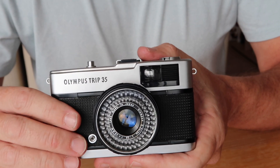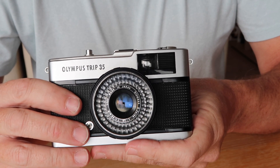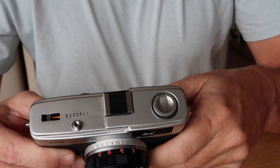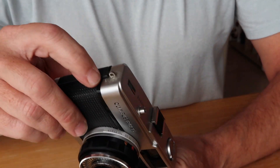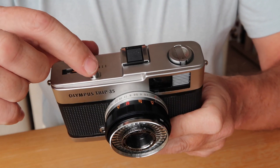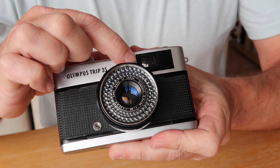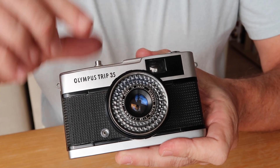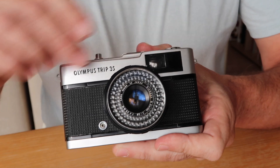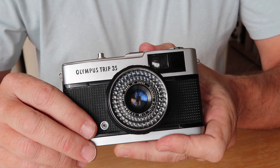They're not that difficult to clean. Remove the film rewind knob — there are two screws underneath which you remove, plus another screw here — and the top cover lifts right off. Be sure not to lose the shutter button. Below the viewfinder window you'll see the mechanism which should be moving up and down as you push the shutter button. If it's not moving, a few drops of lighter fluid applied to it and a little working of the shutter button will usually get it going again.